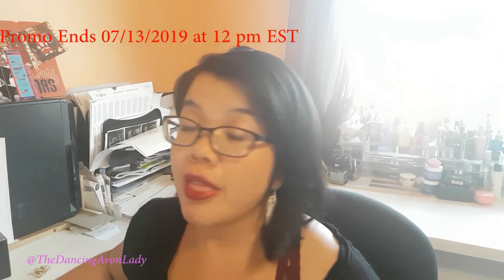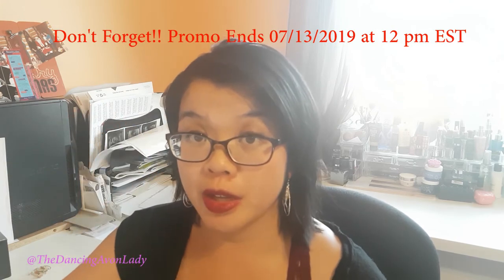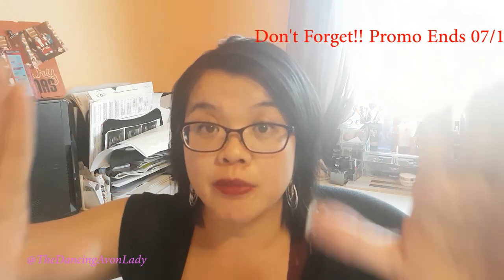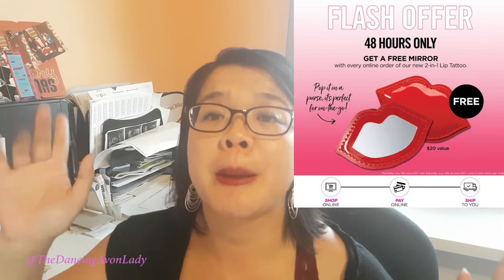If you want to take advantage of the exclusive offer to get the free purse mirror, make sure you order one of these gorgeous two-in-one lip tattoos. Don't forget that you heard it from Jesse — your dancing Avon lady. All you've got to do is make sure you pay online and have the order shipped directly to you, not by representative. It has to be shipped directly to your home from Avon in order to take advantage of this deal. I believe there's no other minimum orders — you just have to order one of these and you'll get that super cute little purse mirror.